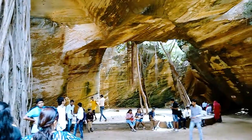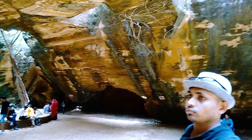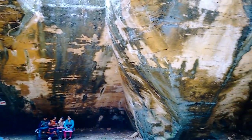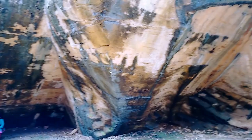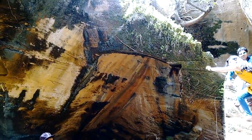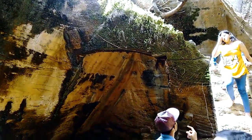This is the main chamber of this cave and many people come here to see this place. It is really amazing and it has a staircase to reach the top — I think we should go there.